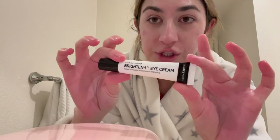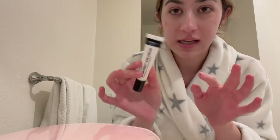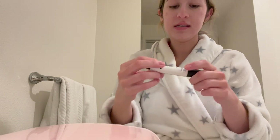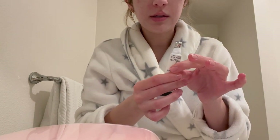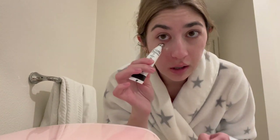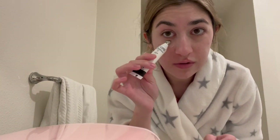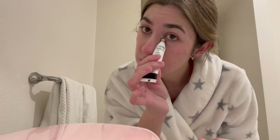Then I just bought this eye cream not too long ago — it's from The Inkey List and I like it a lot. It's really nice and it's actually super cooling and feels so good under your eyes. The only thing is I used it under makeup last night and I don't think it meshed very well with my concealer, so I'm gonna try it again and see how it goes.